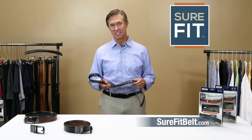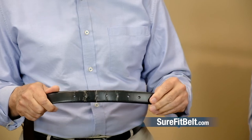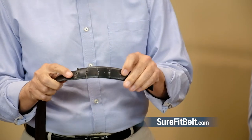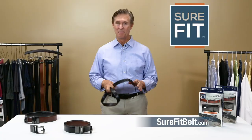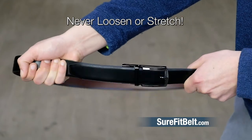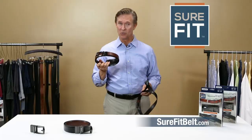We all have a favorite belt in our closet — the one we've had for years and years. Every year it gets a little more tattered, and the wear and tear get more and more obvious. You can see it in the belt holes, and those belt holes do not lie. But the high-quality Sure-Fit belt has no holes to stretch or tear. This fine leather will not crack, wrinkle, or warp.